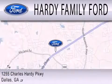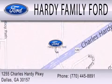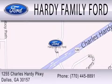We are located at 1255 Charles Hardy Parkway in Dallas.